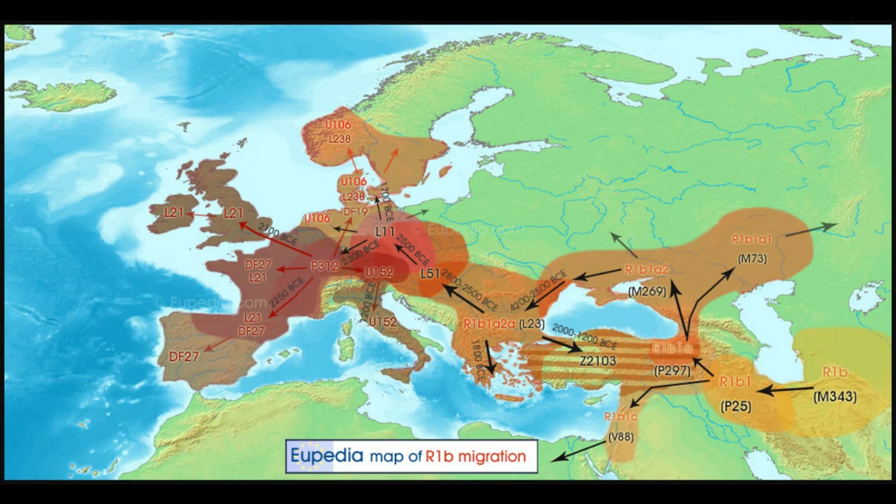R1B, as shown on the last map, begins in the area slightly further north in the southern region of the Caucasus, on the border of the Caucasus and Anatolia. It starts out there, or at least it moves there very early on from further east — that other population mentioned on the eastern side of the Caspian Sea, near the homeland of R1B. So it moves into Anatolia, and from there all of the clades split off.